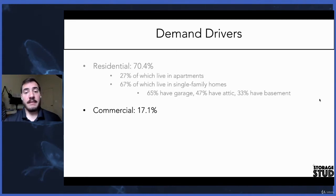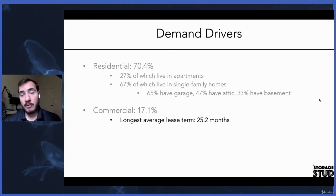The next, and what I think are some of the best types of customers, are your commercial customers. These are usually small businesses, police departments, law firms, warehouses, contractors. They only account for about 17% of your customer base, but they're the best tenants because they usually have the longest average lease term. They usually stay on average 25 months at a time, will typically rent multiple units — three to five, maybe seven units — and they'll usually pay three, six, or nine months up front to lock in their rate over a long period of time.